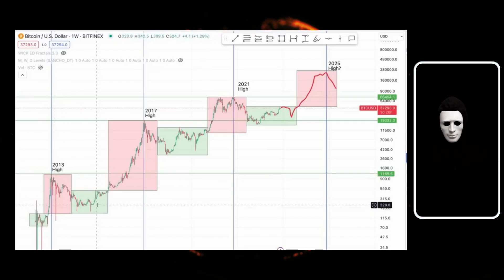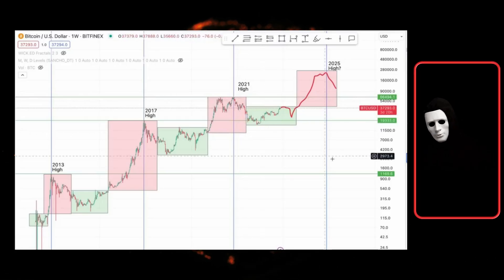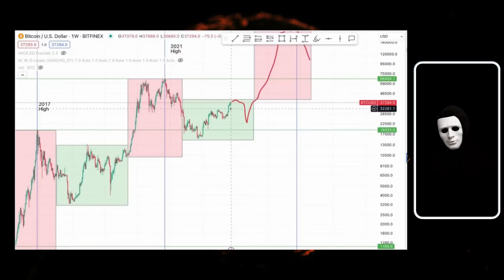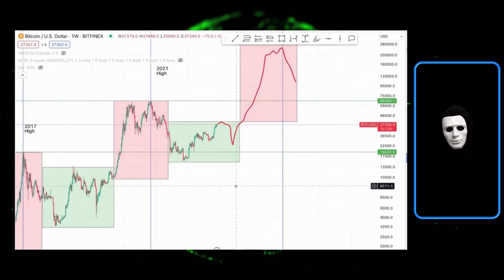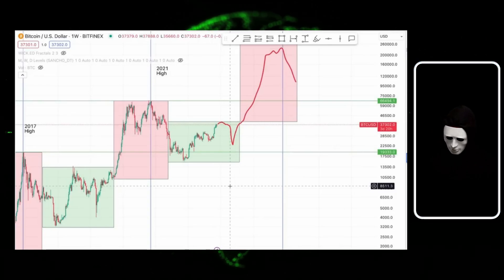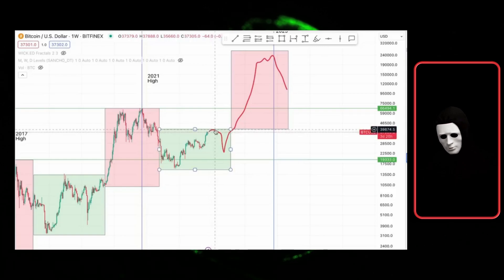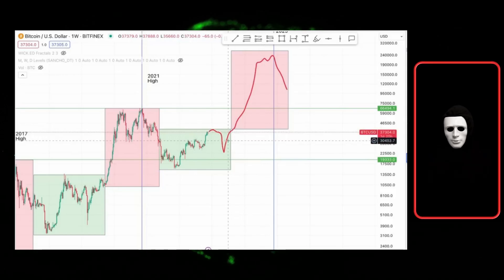The accumulation phase is where significant players accumulate a large amount of cryptocurrency while most people sell. Then they pump the price to sell the cryptocurrency at a premium, distributing it. Distribution phases are when the cryptocurrency is expensive and major players start distributing their assets. This pattern has occurred at least three times in the market's history. Currently, we are in a phase where cryptocurrency has significantly dropped and is trading very cheaply.